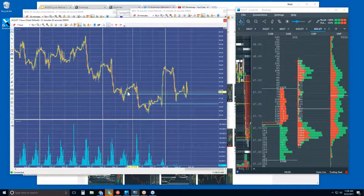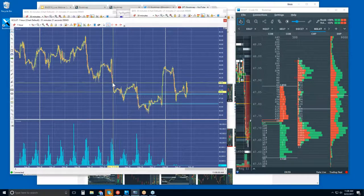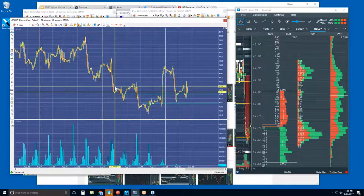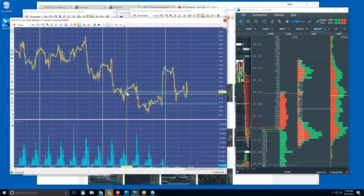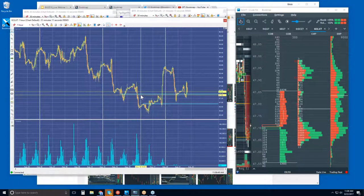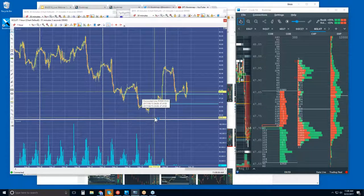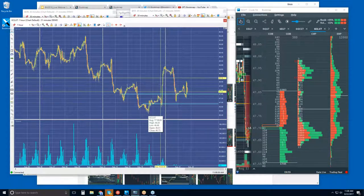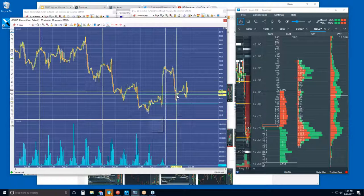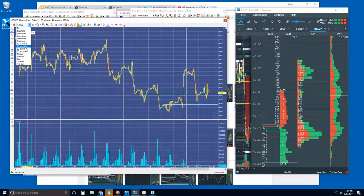We started to continue to watch it — I couldn't believe it. I know they were positioning themselves over here, and then we had a day in this area here at 47.40. Then we saw the buying step in, and we saw the nice move on Friday to the upside. We're right back down. In fact, yesterday we were looking right at it. Let's go to a half-hour chart.